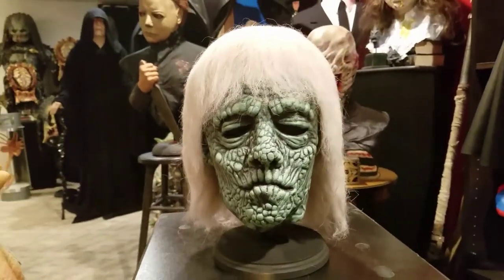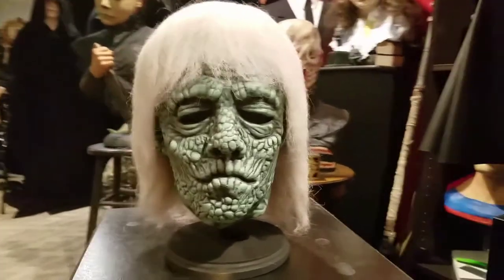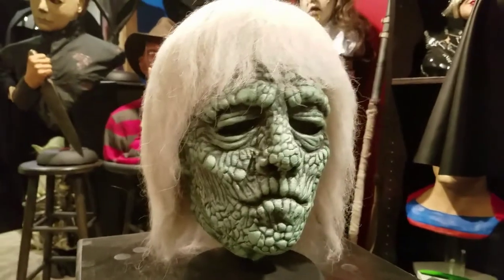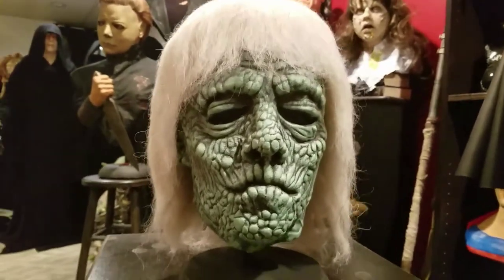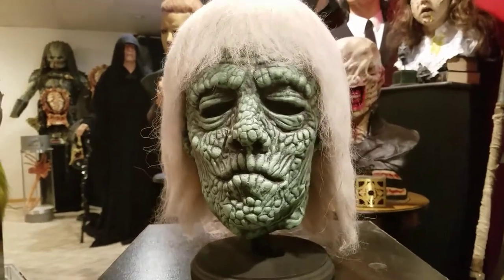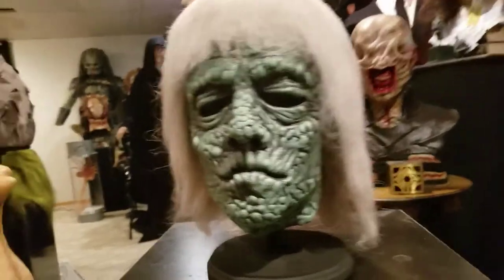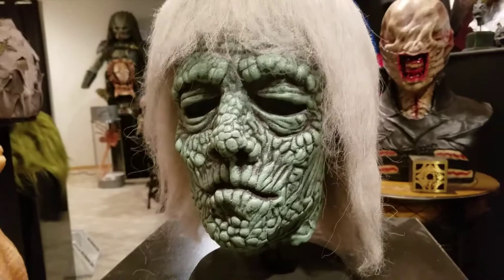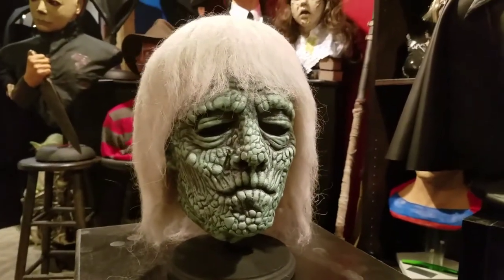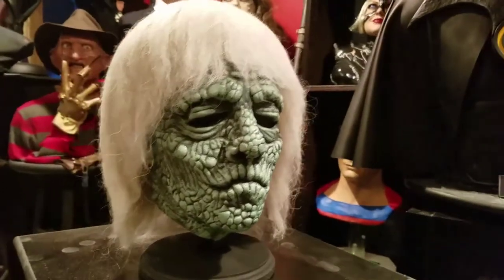Being new to masks, I was told that they shouldn't be displayed on foam heads because foam could dry out the latex. So you guys that are into this stuff, just be mindful of that. A lot of these collectors do display masks on foam heads, but they wrap the foam with plastic bags.